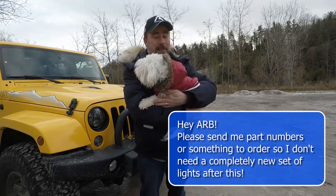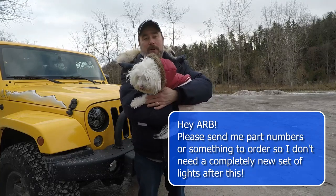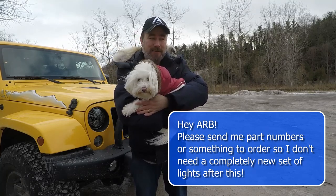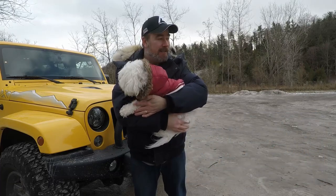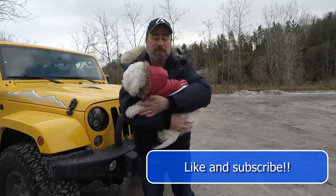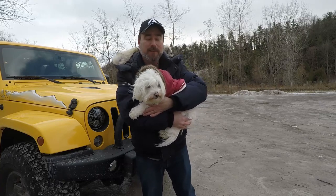So there you have it. Like I said, if I could get some sort of a repair kit or something, just tell me what part numbers to order and we'll get this stuff back together. I guess there's only so much water that these things can take before they've had enough. Thanks for watching guys. Like and subscribe, do all the regular stuff, and I hope you'll come on our next adventure with us. Till next time. Later.